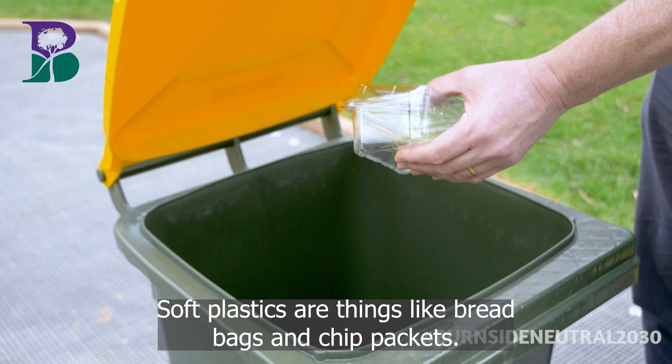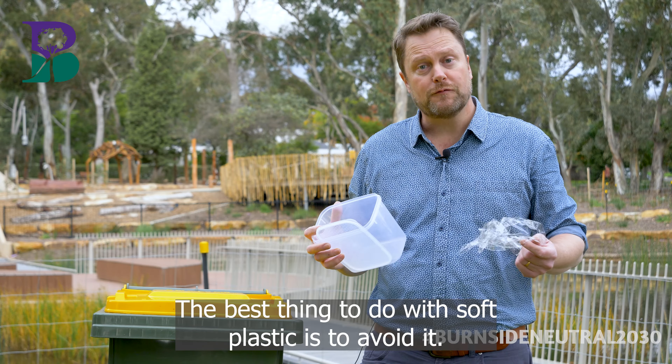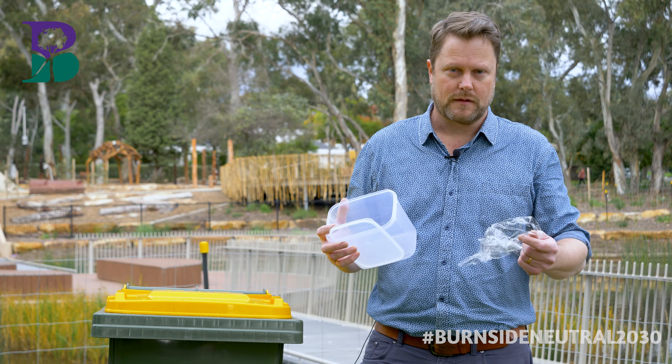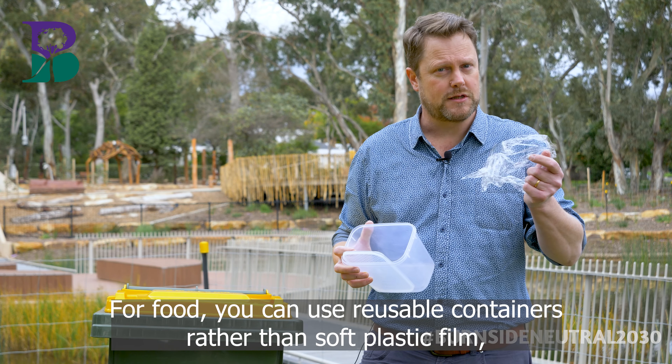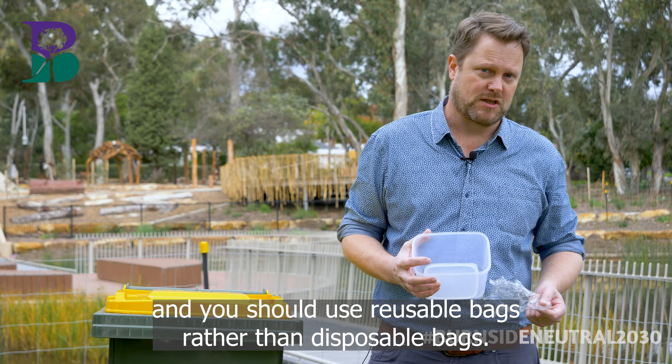Soft plastics are things like bread bags and chip packets. These don't go in the yellow bin. The best thing to do with soft plastic is to avoid it. For food, you can use reusable containers rather than soft plastic film, and you should use reusable bags rather than disposable bags.